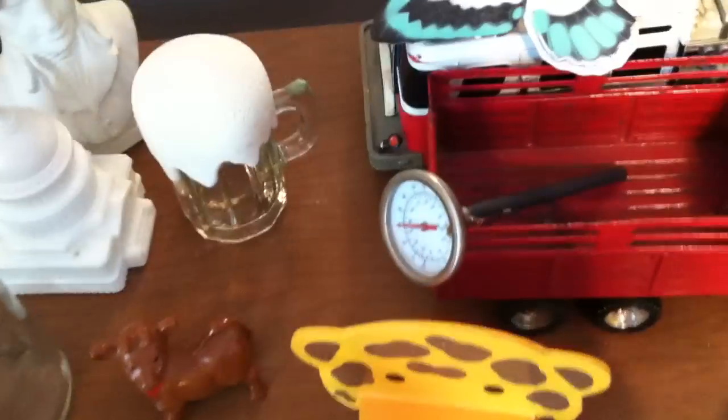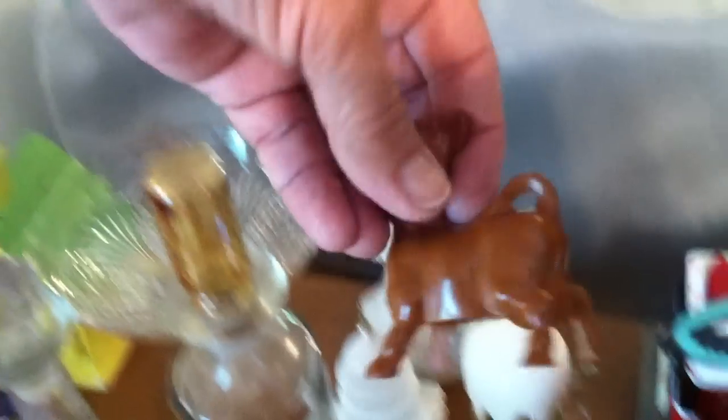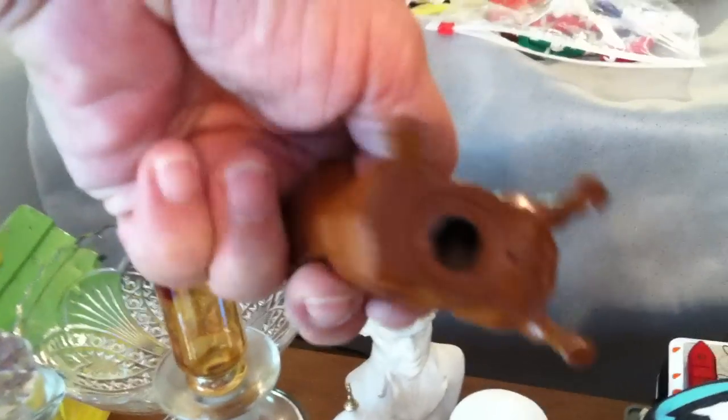Some really cool old Avon bottles. This is a bull — I pushed the cork in on it by mistake.